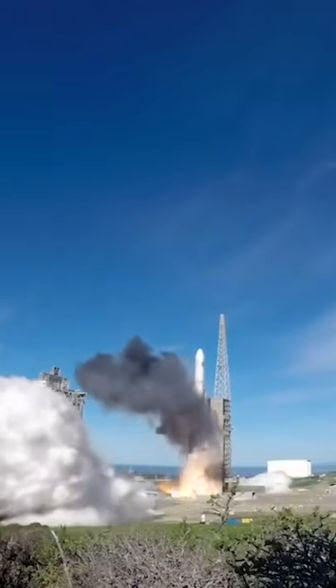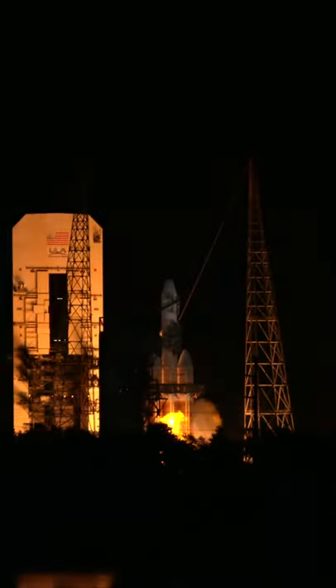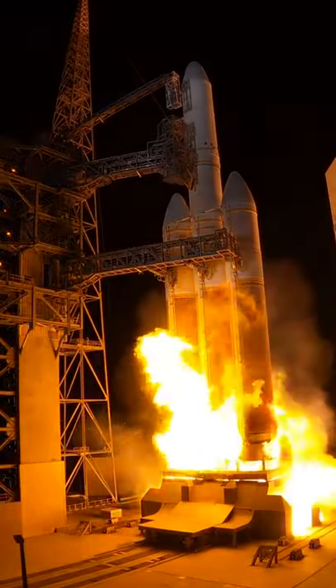As the engines reach full thrust, the high-speed exhaust flowing into the flame ducts creates a strong suction of the surrounding air and unburned hydrogen into the launch duct, which burns the hydrogen.